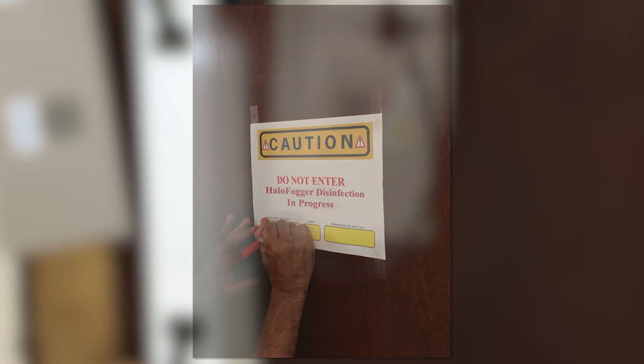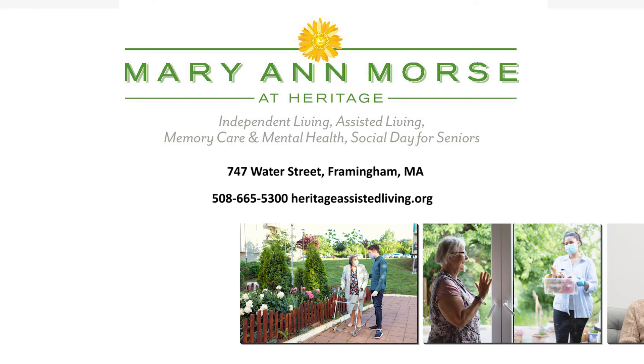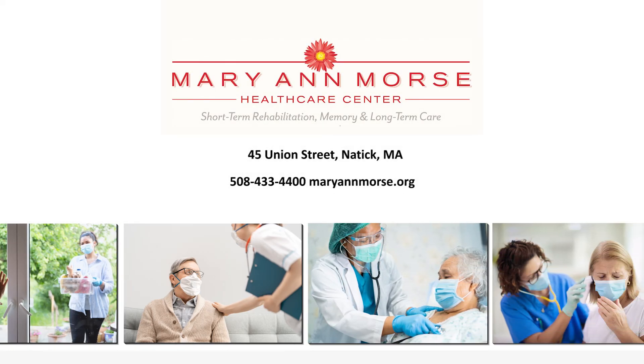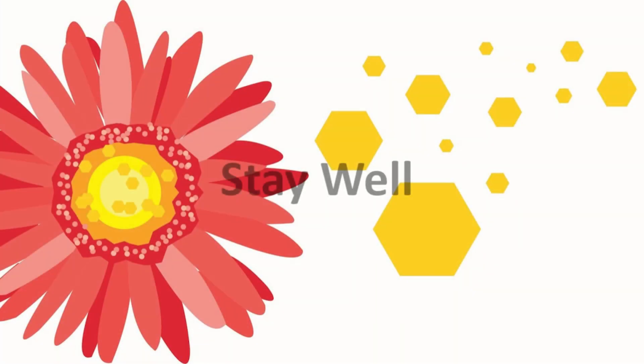Thanks so much for watching. We hope this short video on our three-step disinfection technology at Marianne Morse at Heritage and Marianne Morse Health Care Center provides some added peace of mind when considering senior living or skilled nursing care for yourself or your loved ones. Contact us anytime to learn more. Stay well.